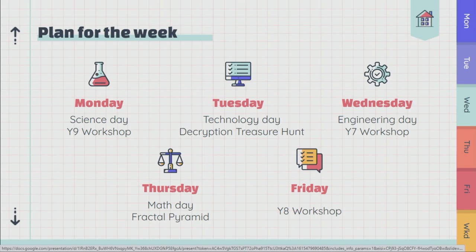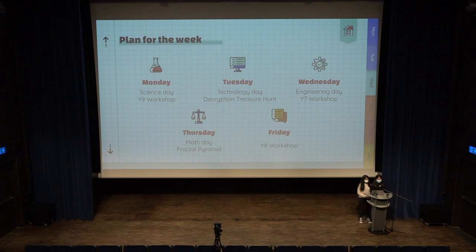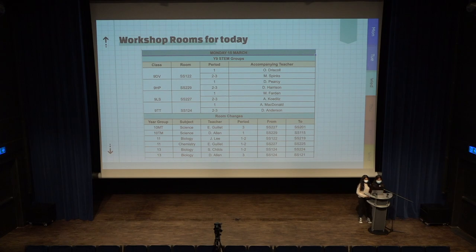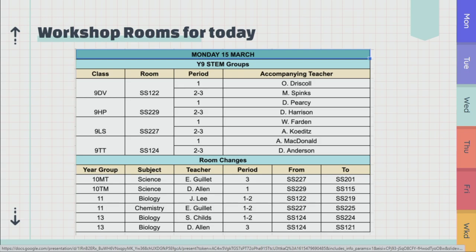On Wednesday, we have a fun engineering-focused activity in homeroom, and also the three year seven workshops that morning. On Thursday, there are no workshops, but we have math in homeroom — it's incredibly fun. We'll also have a fractal pyramid building activity in the lobby which you can participate in at lunchtime. Finally, on Friday morning we have a guest speaker presentation from an ISL teacher, and we have the year eight workshops. Year nine, you have workshops today — check your rooms, periods, and accompanying teachers. That's all from us. We wish you a great week and make sure to stay tuned for all the exciting activities. Have a nice STEM week. Thank you.